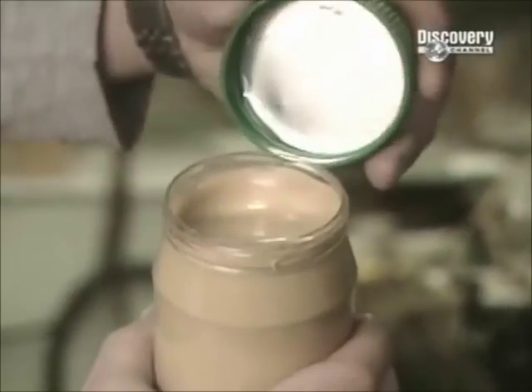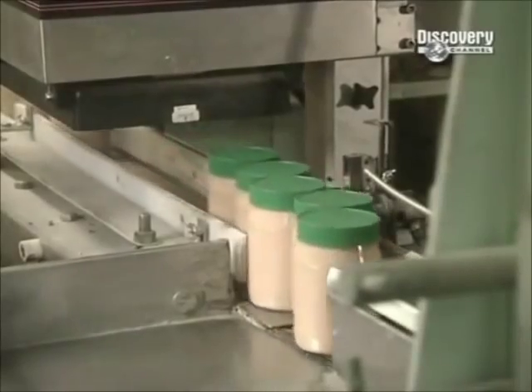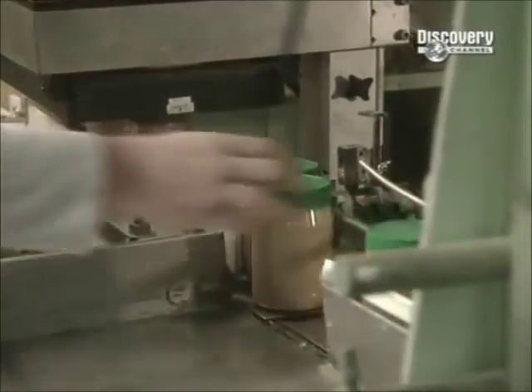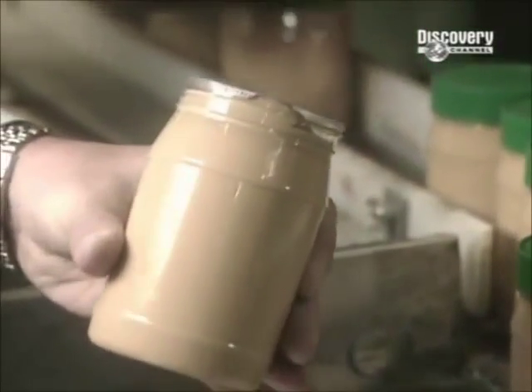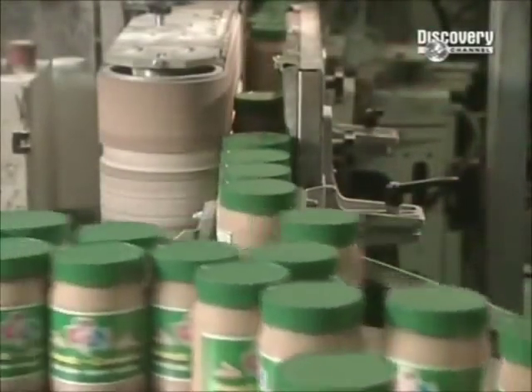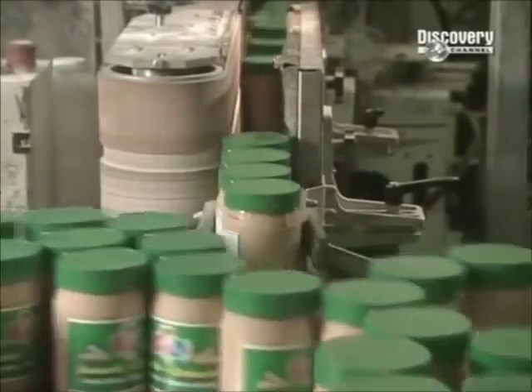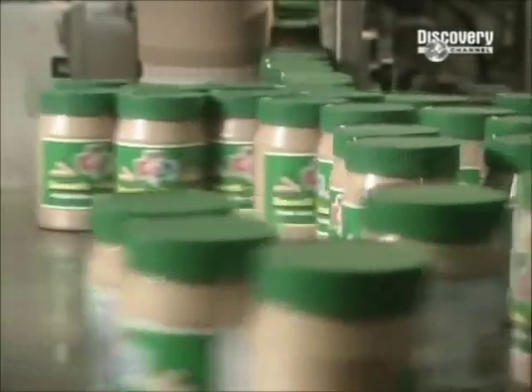Once the jars are filled with peanut butter, they go through the capping machine. The caps have an aluminium seal inside. As the caps pass through a heat machine, the seal drops down to the top of the jar, creating an airtight seal. A machine prints the production date and expiration date. Those unopened jars of peanut butter will stay fresh for one whole year — though with kids around, it usually lasts for just a week.